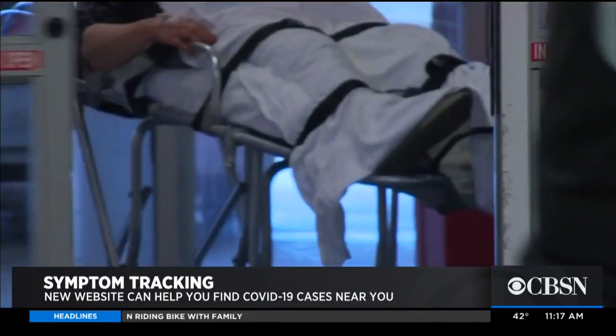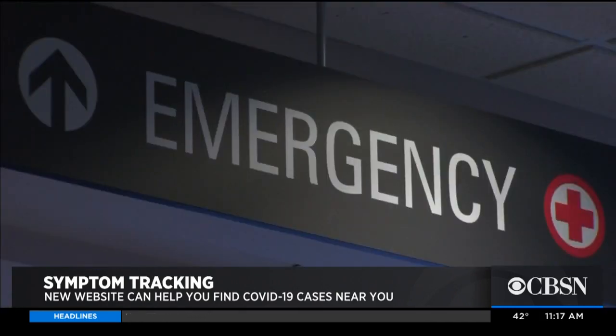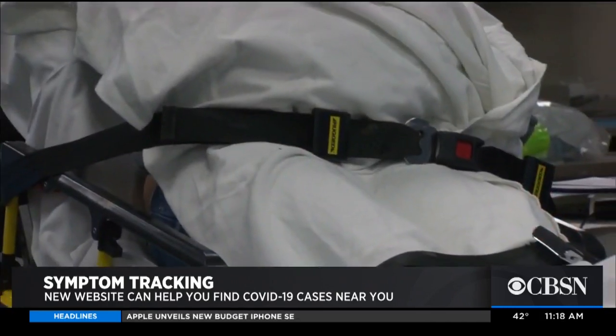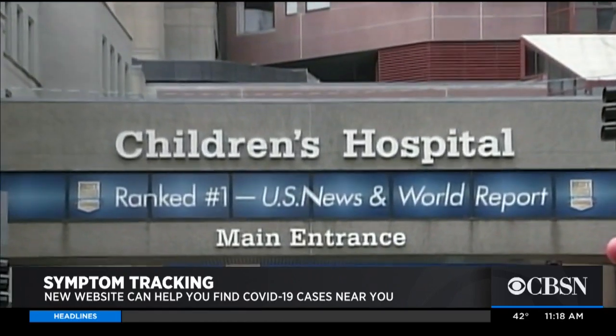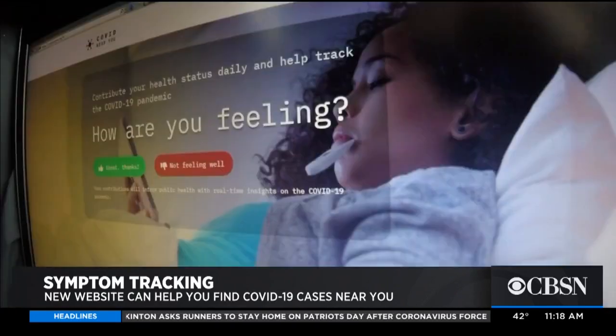I think that we're in a time where it's really scary. There's a lot of unknowns and we have a lot of unanswered questions. That's why researchers at Boston Children's Hospital created COVIDnearyou.org.